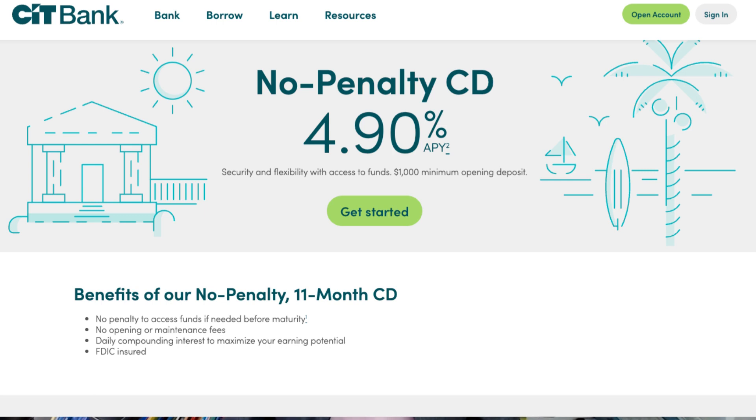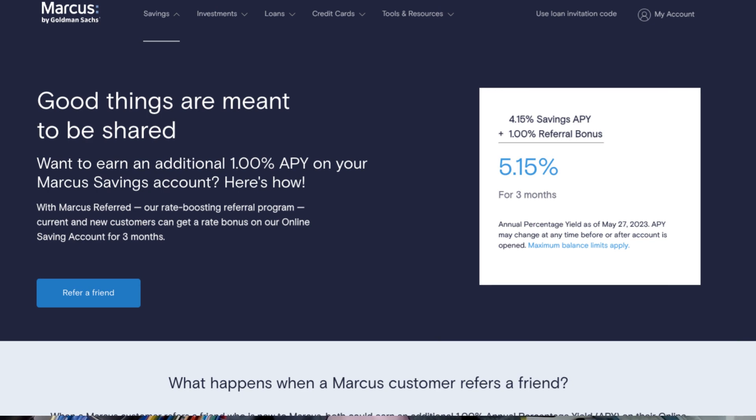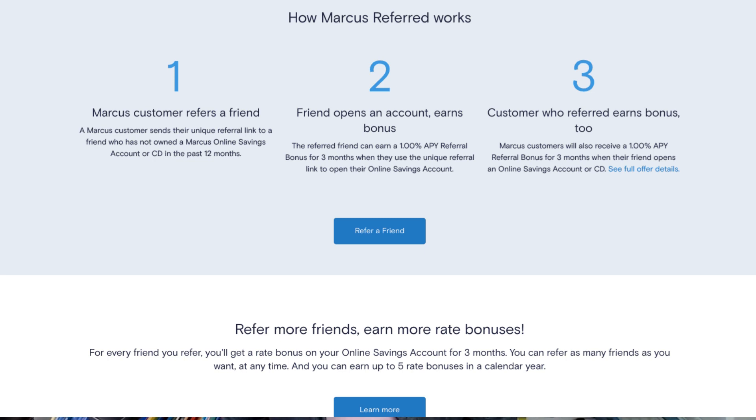Right now the highest yield is being offered by Goldman Marcus. Marcus offers 5.15% APY with no fees, no minimum deposits, and unlimited withdrawals. But there is a catch — you must refer a friend successfully to earn this highest APY. First you need to open an account with Marcus, then you refer a friend or family member who hasn't opened a Marcus account in the past 12 months. Once your friend opens their account, you and your friend earn an extra 1% interest for three months. Without a referral, you earn only 4.15%, and you can make up to five referrals each calendar year.